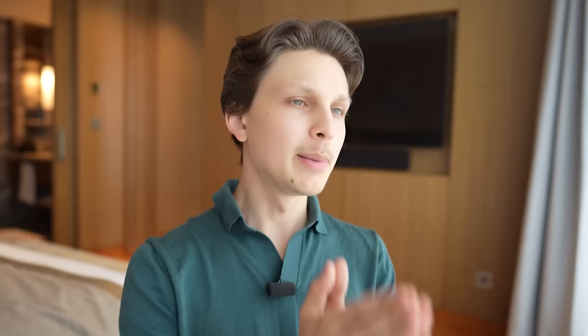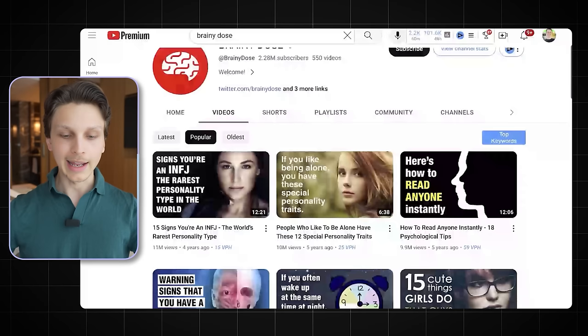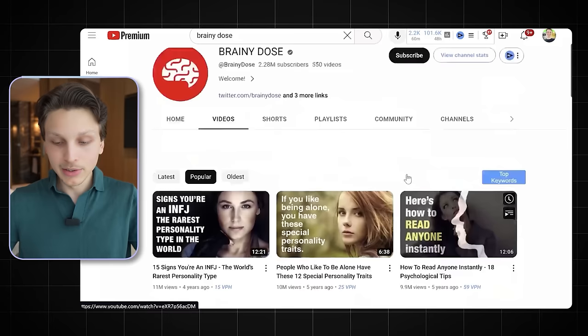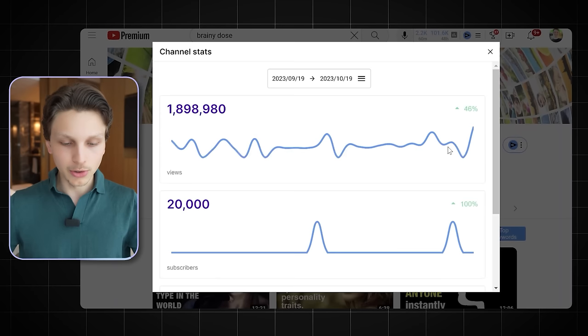Before choosing an idea, once you've narrowed down your list to ideas you're interested in, you want to make sure there's actually an audience for that niche. To do that, go to YouTube and start searching that topic. For example, I searched philosophy — something I'm personally interested in — and came across a channel called Brainy Dose, which does a lot of psychology videos that get millions of views. In fact, the channel is currently pulling in almost two million views per month, which can be a lot of money from ad revenue alone.